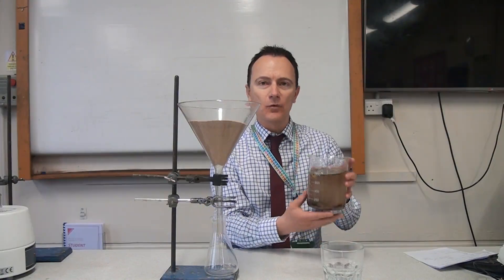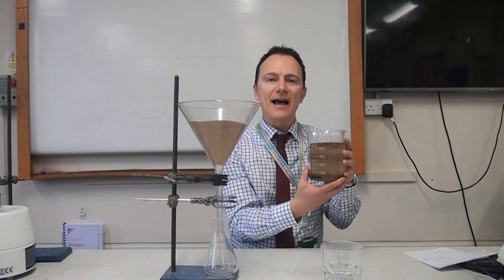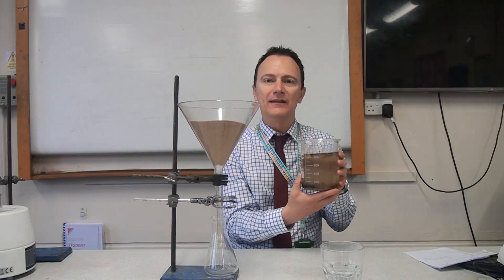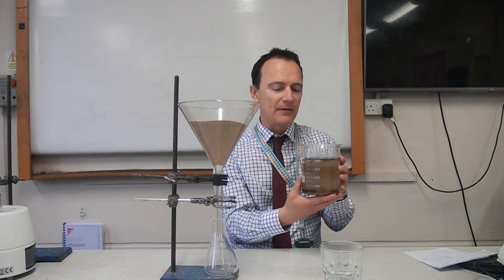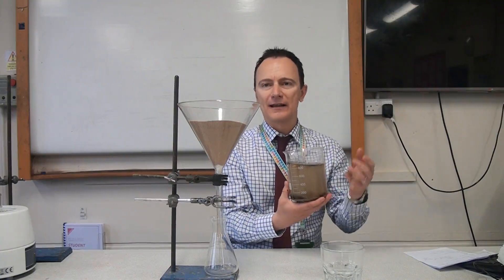So the first thing that the water companies have to do when treating water like this is they have to pass it through big screens. They're like big sieves to get rid of the large items like twigs, branches, and leaves. And then the second part of the process is filtering it.